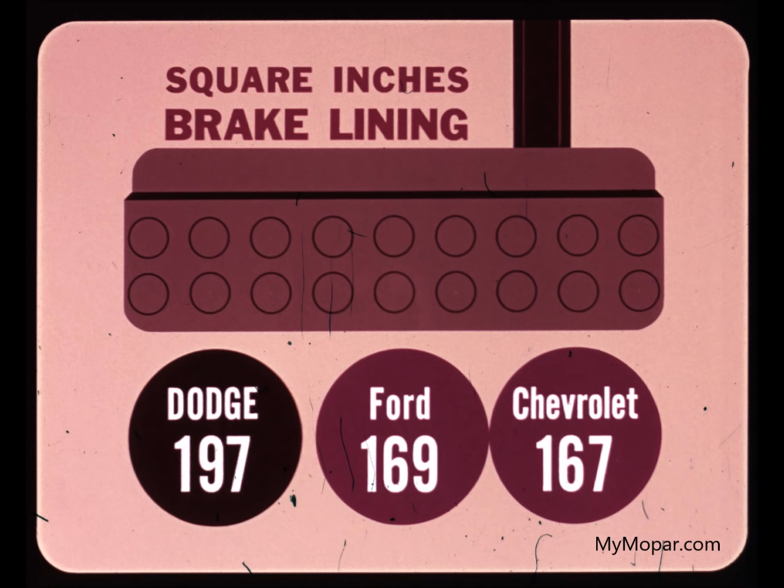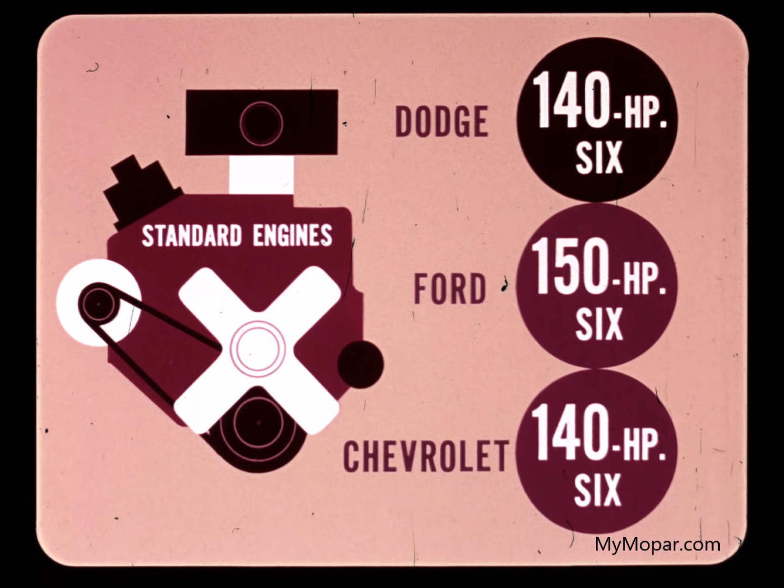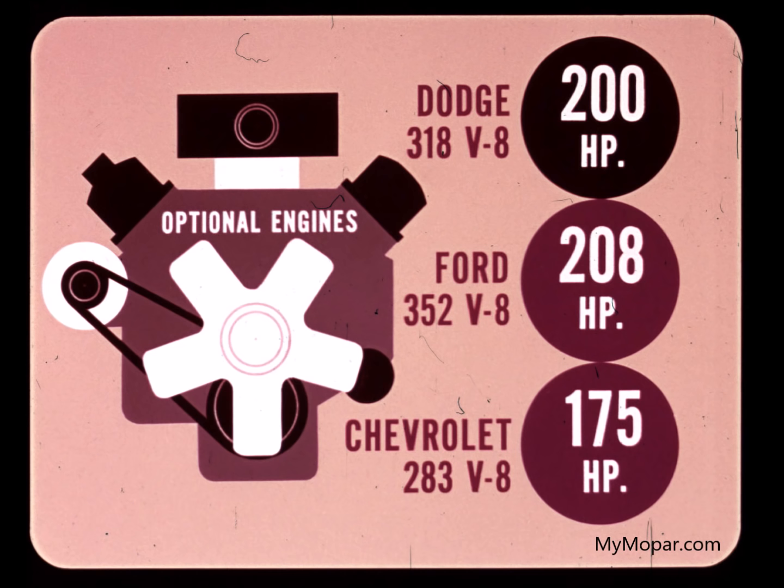Dodge D100 brakes have more reserve stopping power with 197 square inches of brake lining area. Ford has 169 and Chevrolet 167 square inches. All three pickups are comparably powered. Standard engines are the 140-horsepower 6 for Dodge. Ford has a new 150-horsepower 6. Chevrolet's standard engine is a 140-horsepower 6.